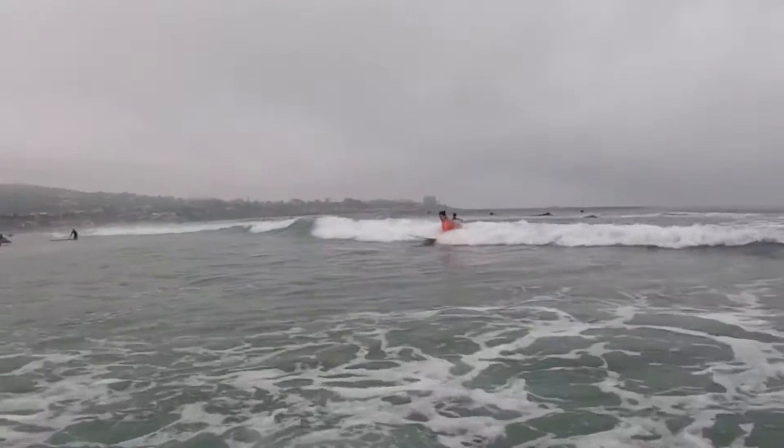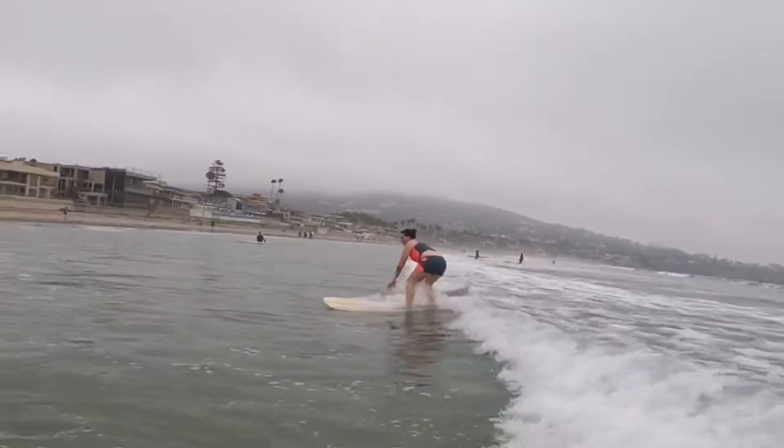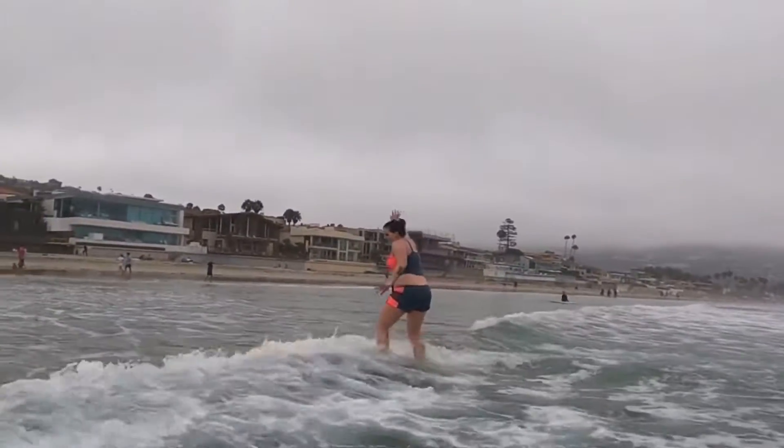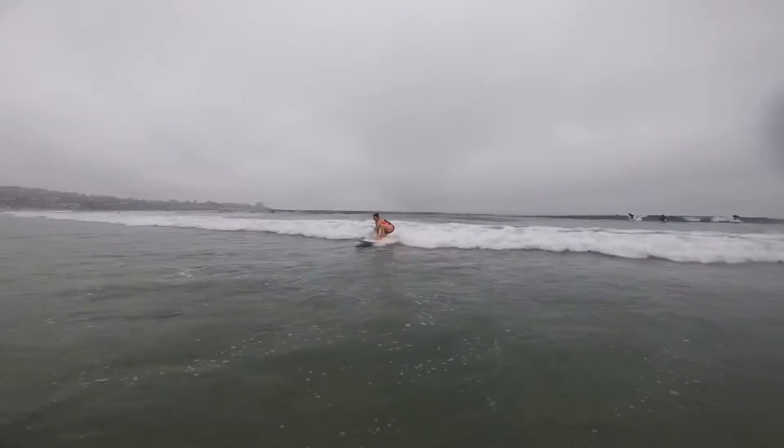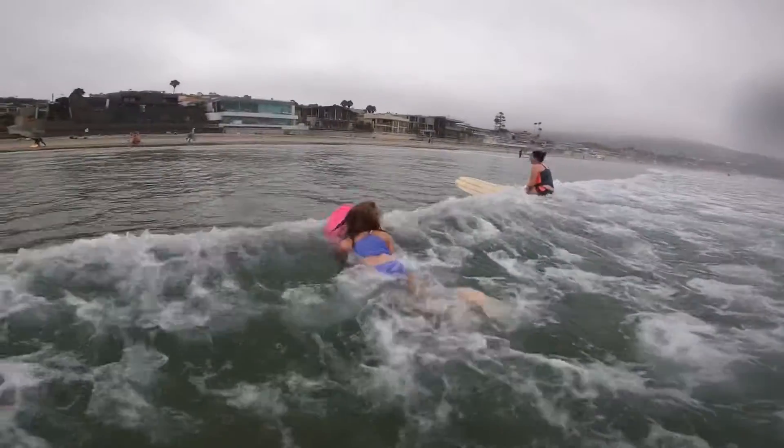Here's Tiffany trying to get the hang of surfing more and more. She's realizing that the board turns a little as she gets up and she's trying to survive through that. Keep going! There she is taking it easy on a wave.